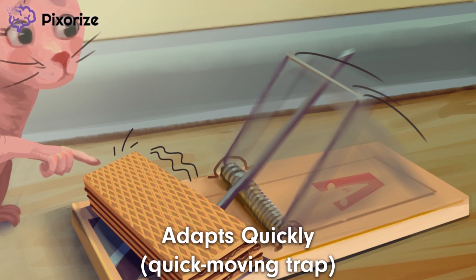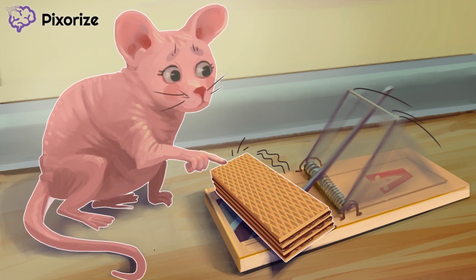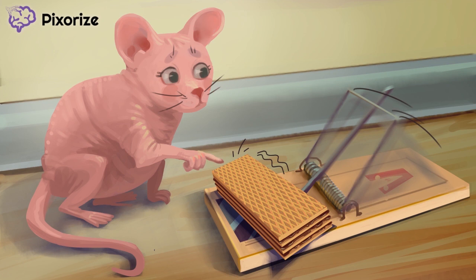Just remember that our mouse has to adapt quickly to stay clear of the trap. Run, Meissner, run! Now to make sure you've mastered the facts behind Meissner corpuscles, let's recap. Meissner corpuscles are found in hairless skin and are made up of layered discs. They are responsible for the sensation of light touch and also contribute to position sense. Importantly, Meissner corpuscles adapt quickly, which means they require a constantly changing or dynamic stimulus to continue conducting impulses.